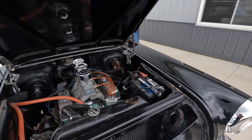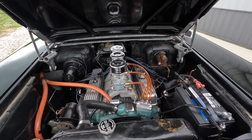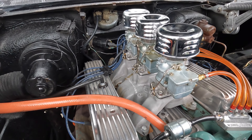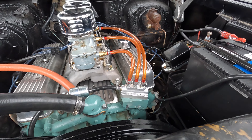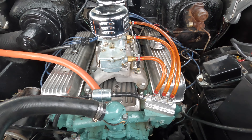As we go underneath the hood, what's this got for a cubic inch? 364 cubic inches. This is an original Buick V8 equipped with a tri-power setup. I love the tri-power setup and everything looks super clean. It's got the Offenhauser intake with the three carburetors. I like what they did here with the fuel block as well. It's just a really cool setup.